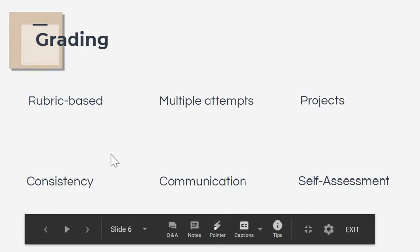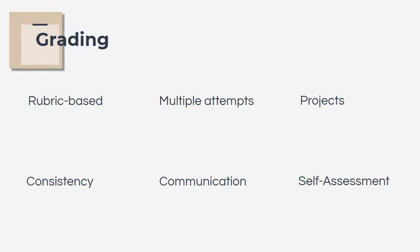Grading is rubric-based, and we have rubrics for those standards that are common throughout iTech. We do allow multiple attempts, though we have some parameters on how long students can attempt. If students just need to polish a project, they have up to two weeks after the due date to do that. If a month or two has gone by and they want to work on a standard, we'll come up with an alternative plan for them to demonstrate that in a more relevant and timely way.